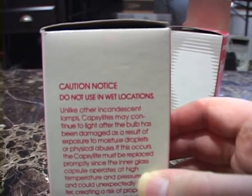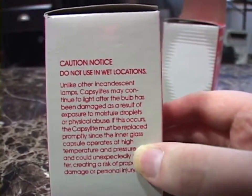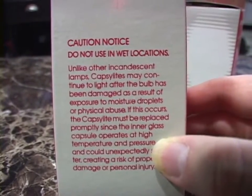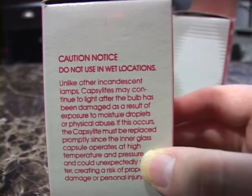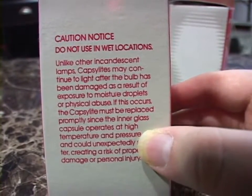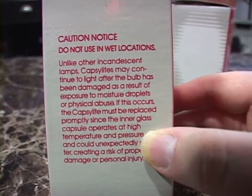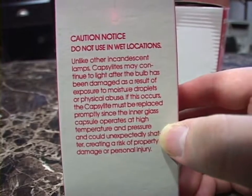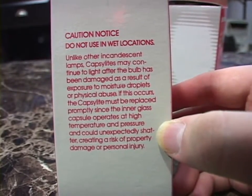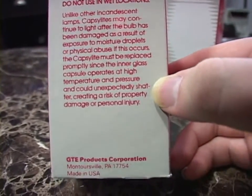Caution: do not use in wet locations. That was sort of another detractor — they weren't as versatile. Unlike other incandescent lamps, capsulites may continue to light after the bulb has been damaged as a result of exposure to moisture droplets or physical abuse. If this occurs, the capsulite must be replaced promptly since the inner glass capsule operates at high temperature and pressure and can unexpectedly shatter, creating a risk of property damage or personal injury.